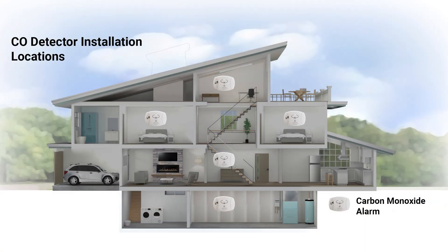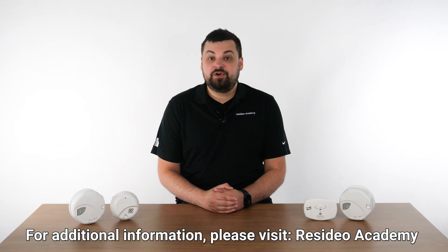CO detectors should be installed on every level of the home, in every bedroom, and outside every sleeping area. For additional information, please visit Resideo Academy.